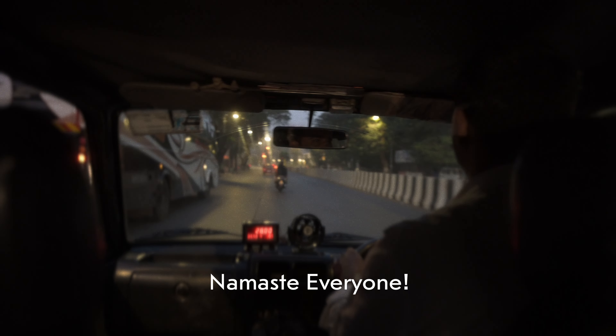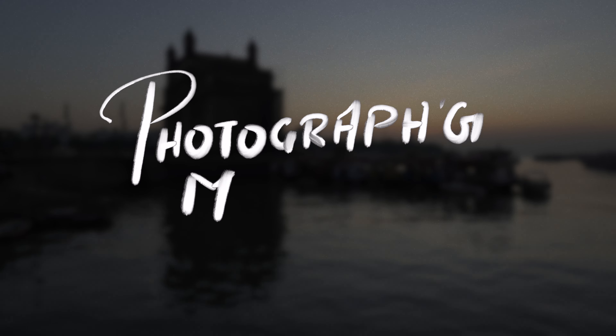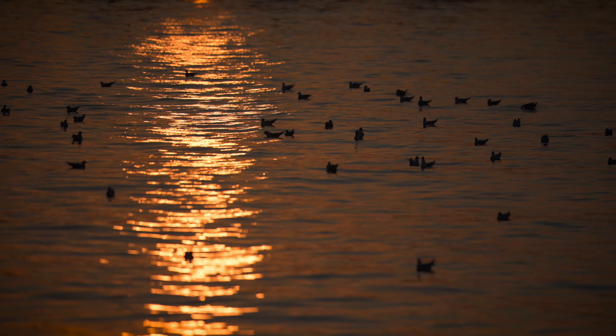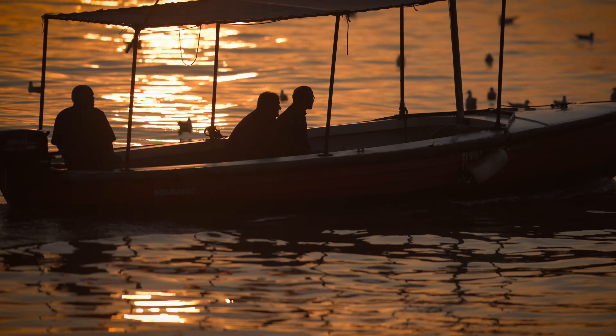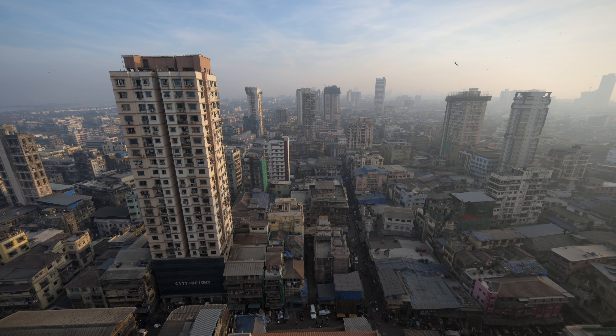Namaskar Mandali! Mumbai it aap le swagata hai. Welcome to episode 2 of Photographing Mumbai. Mumbai, a city that never sleeps — maybe sleeps sometimes.